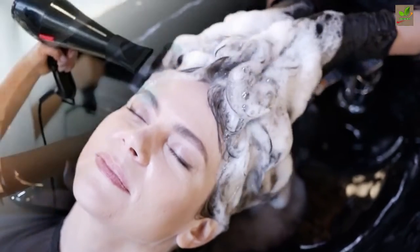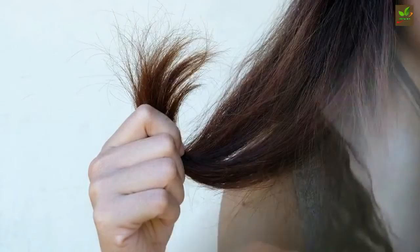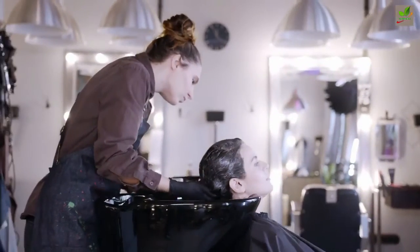Blow dry it the right way. Avoid using the hottest setting on your blow dryer, as this can dry out the hair shaft, leaving it prone to breakage. Don't dry it a hundred percent — your hair will greatly appreciate that bit of moisture. Remember these tips whenever you're doing hair care and you'll notice the difference right away.